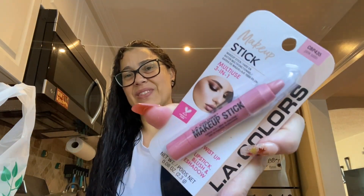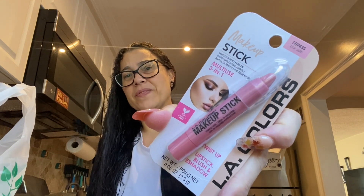I got another makeup stick — the multi 3-in-1. I didn't even see this. Is this the same one? This is — you can use this as a lipstick, blush, and eyeshadow. I think I bought the wrong one, but we're going to give this a whirl. It's a pretty color — it's called Pink Satin. It's like that dusty rose. I think I got the wrong one; it's called Makeup Stick.